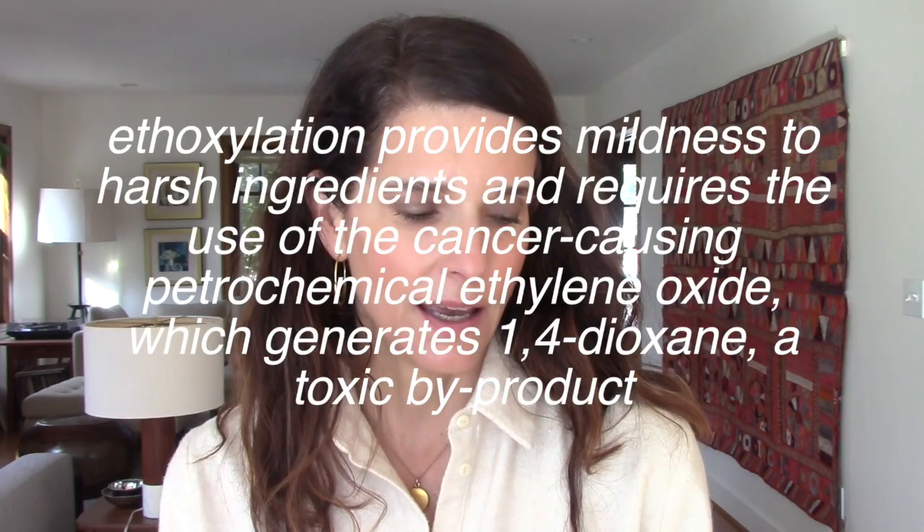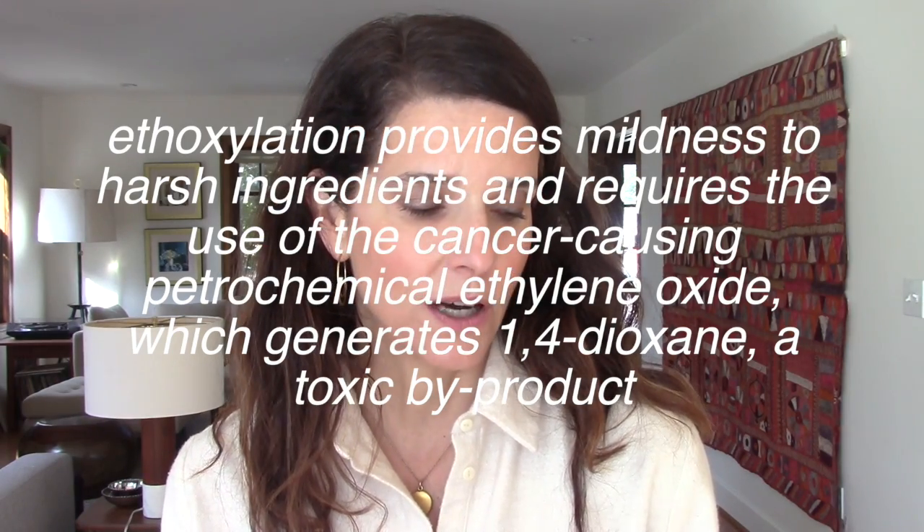The concerning ingredients are ceteareth-12, ceteareth-20 — the 'eth' suffix means they're ethoxylated — and polysorbate 20, which is also ethoxylated, plus phenoxyethanol. Using it once I'm not really concerned, but for regular consistent use those ingredients are a deal-breaker for me. The product itself is very effective and probably on par with the others I've discussed, but those ingredients are the reason I won't continue buying it.